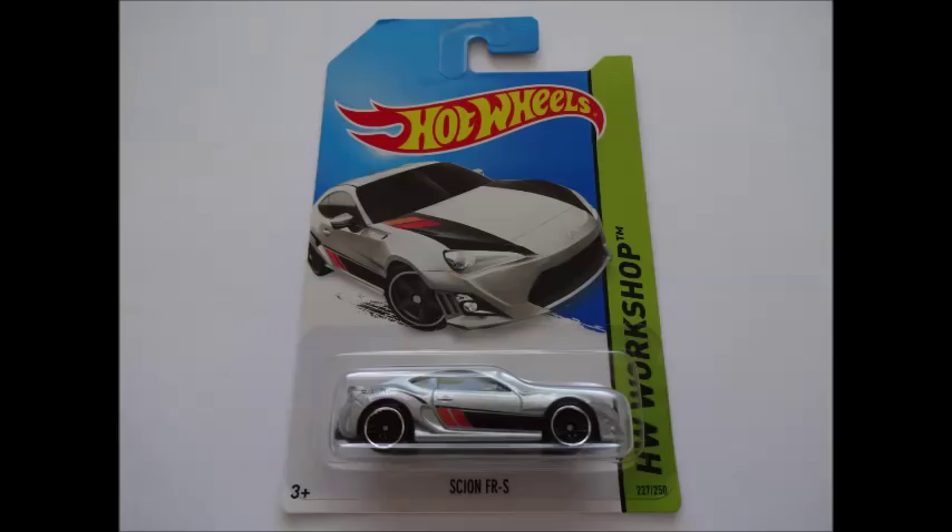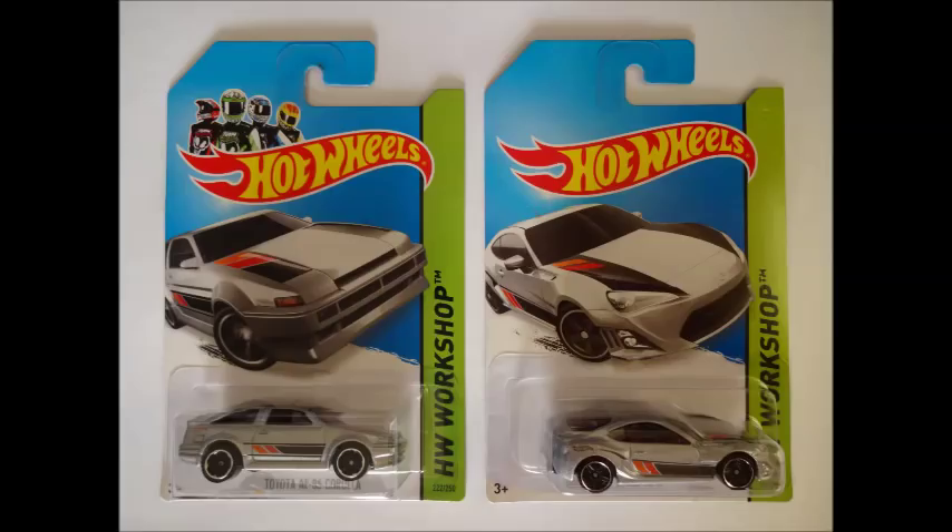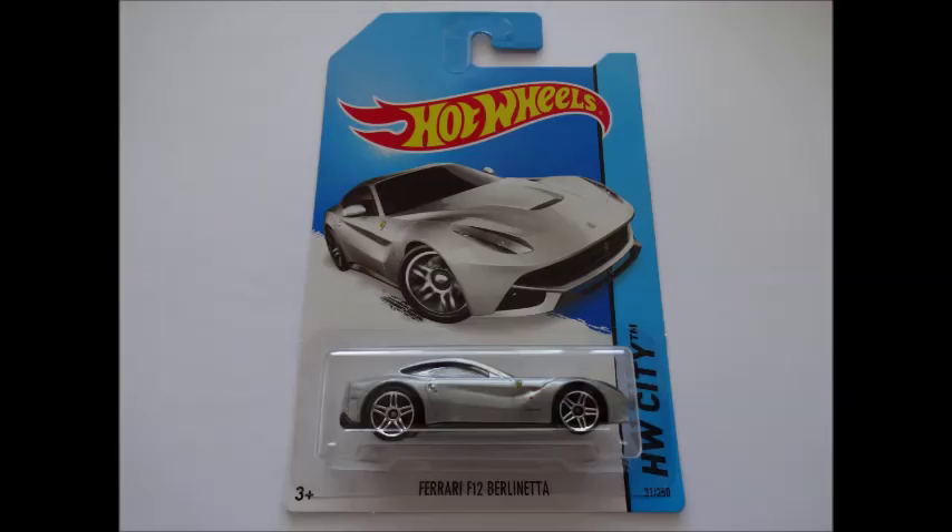Scion FR-S — another gorgeous sports car to please fans of Japanese makes and models. This one completes a then-and-now pairing of Toyota A86 and Scion FR-S. Ferrari F12 Berlinetta — the silver recolour shows the car's race lines in a different light.